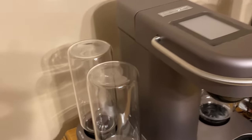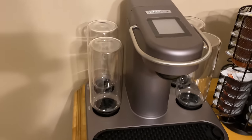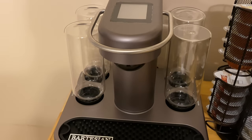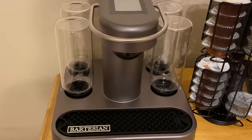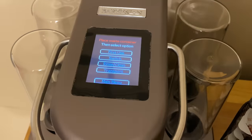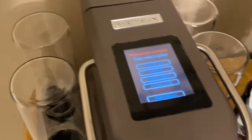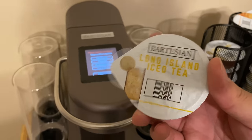Here's the Bartesian in all its glory. It's very sleek looking. I've got my capsules ready to go in this carousel. I'm excited to get my first drink, but before that I need to go through the first use cycle. Hit that first use button, read your instructions, follow the directions, and you'll be ready in no time to enjoy your cocktail.